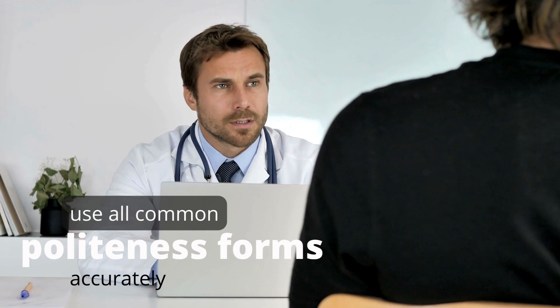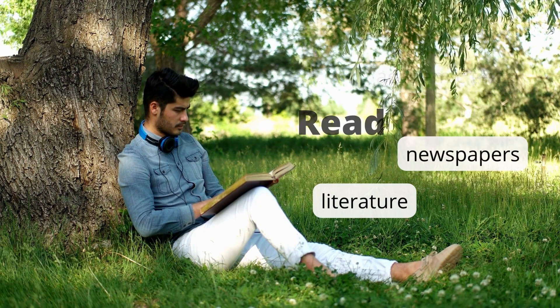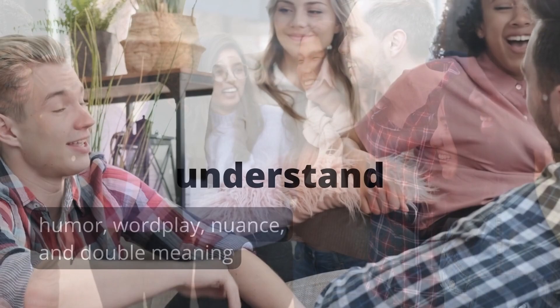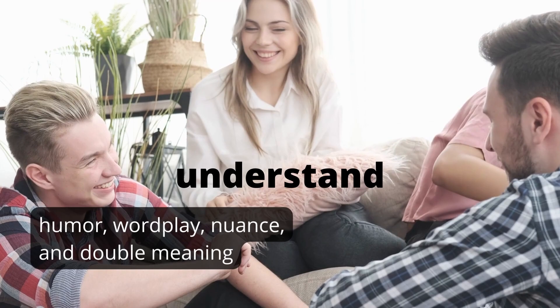In terms of formal language, educated native speakers can use all common politeness forms accurately in conversation, read common academic-level texts, newspapers, and popular literature, watch and understand films, documentaries, and news broadcasts, and understand radio and follow phone conversations. In terms of casual language, educated native speakers can use slang and curse words accurately according to context, adjust their accent and use of casual language depending on who they're talking to, and understand humor, wordplay, nuance, and double meaning. These are skills that the average native speaker possesses — and that you, too, can develop if you make a conscious effort.